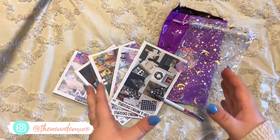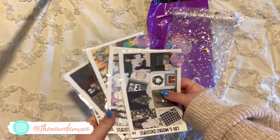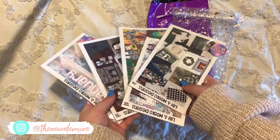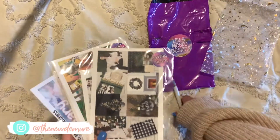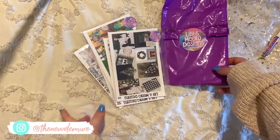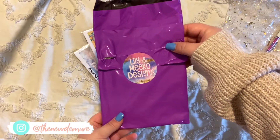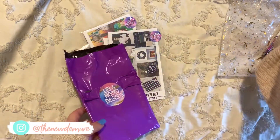I wanted to pop in and show you a little haul. I went shopping on Black Friday for a bunch of stickers on Etsy for my planner — literally the best time to go shopping for them. It was a total of like 75 or 80 dollars and I got it for 30 bucks, so it was a really good deal. It's from one of my favorite shops, Lily and Miko Designs.